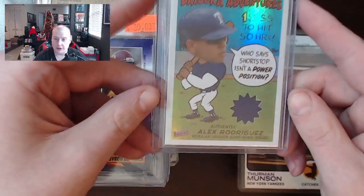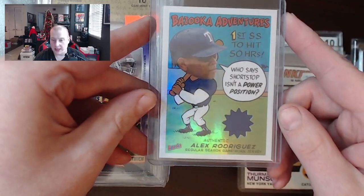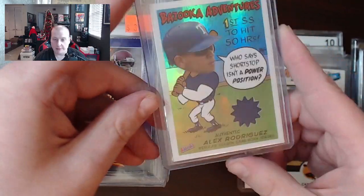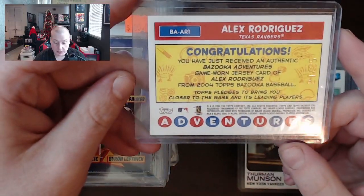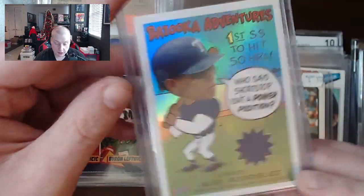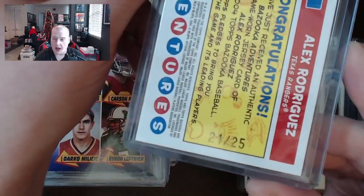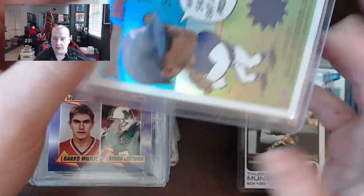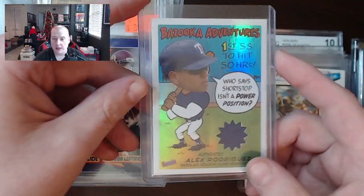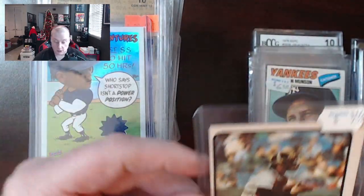This is kind of an interesting card — a Bazooka Adventures Alex Rodriguez with a game-worn jersey in it, all foily and refractor-like. On the back it's numbered 21 out of 25. I have no idea what the value of this would be — it's unlikely that there'll be many of these on eBay. But that's a pretty cool looking card. Looks good as a refractor, so we'll see what it's worth.